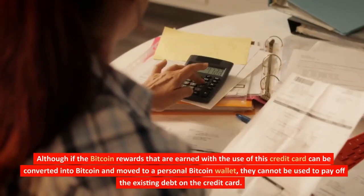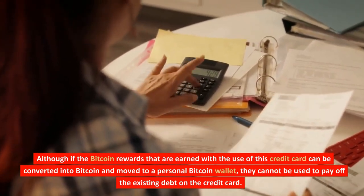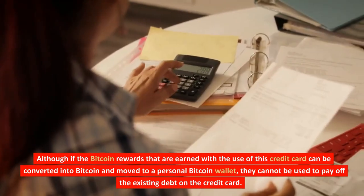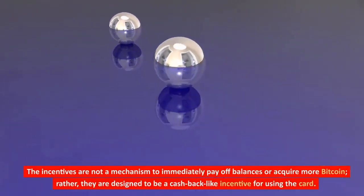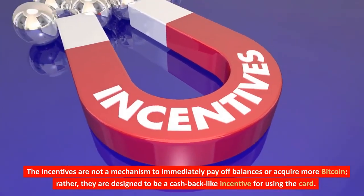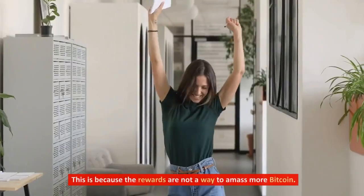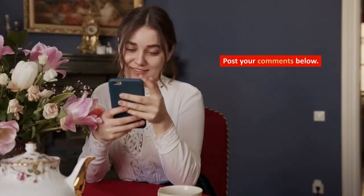Although the Bitcoin rewards earned with the use of this credit card can be converted into Bitcoin and moved to a personal Bitcoin wallet, they cannot be used to pay off the existing debt on the credit card. The incentives are not a mechanism to immediately pay off balances. Rather, they are designed to be a cashback-like incentive for using the card.